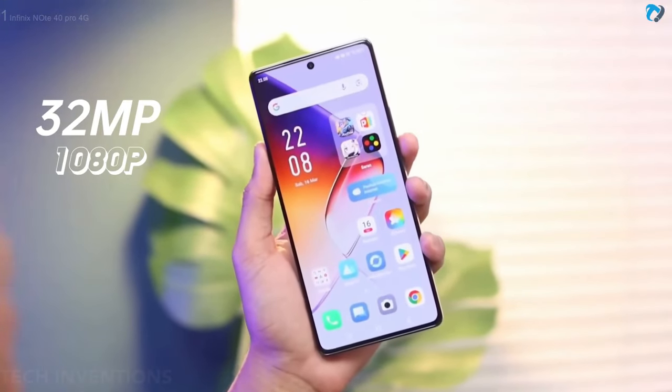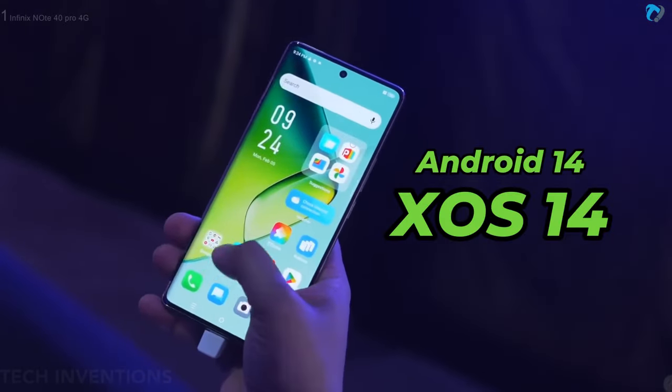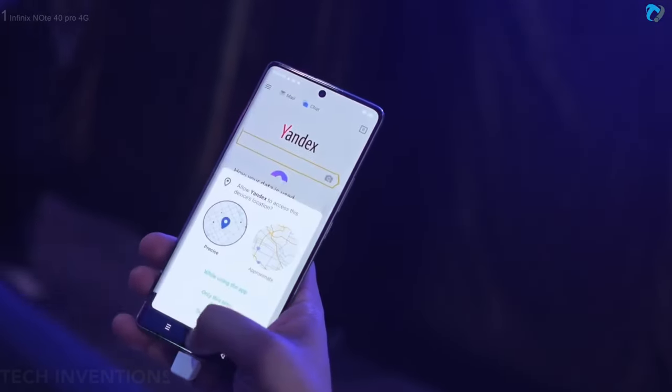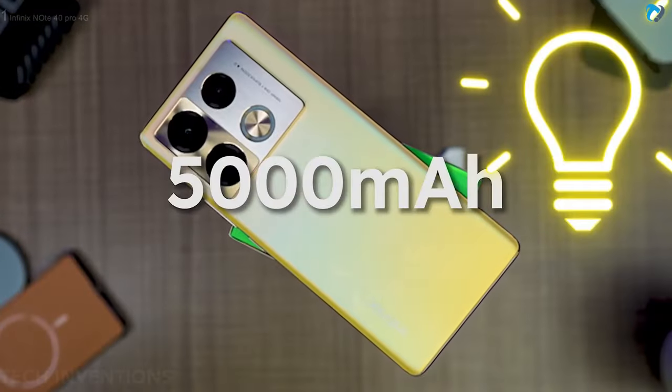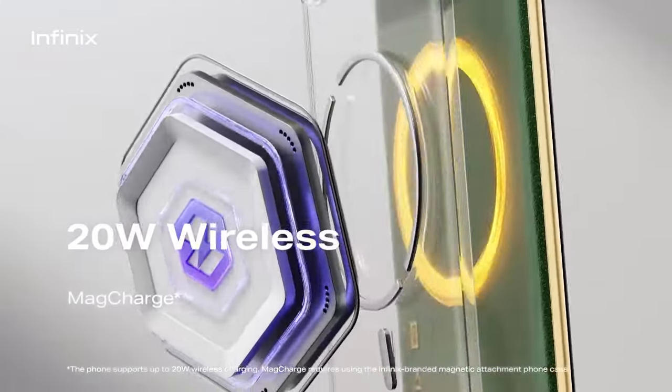On the front, the phone has a 32 megapixel selfie shooter. The phone runs XOS 14 based on Android 14, and is packed with 8 and 12 gigabytes of RAM with UFS 2.2 storage. The phone has a 5000 mAh battery with 70W wired as well as 20W wireless charging.